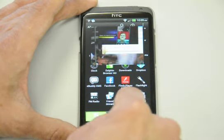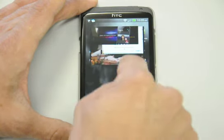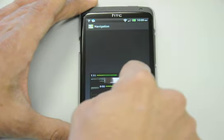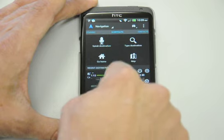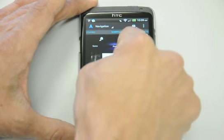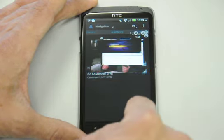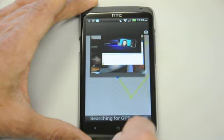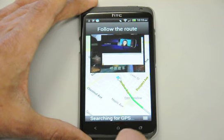Apparently this is supposed to be the Tegra 3 killer. Let's turn on some navigation. It is difficult to keep moving these videos all over the place, but there you go — navigation is running as well.